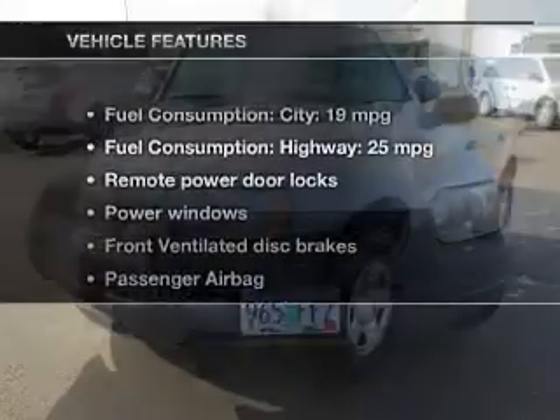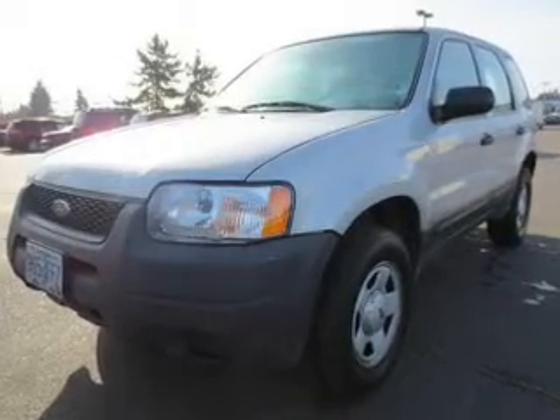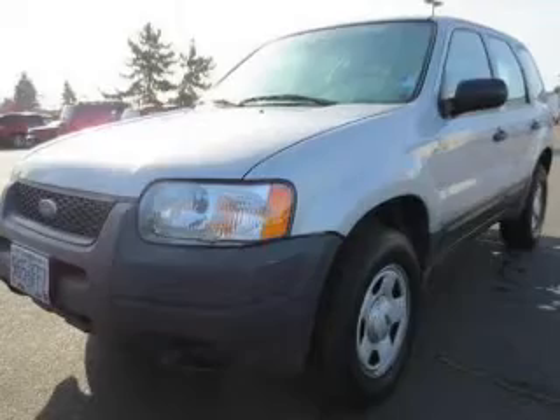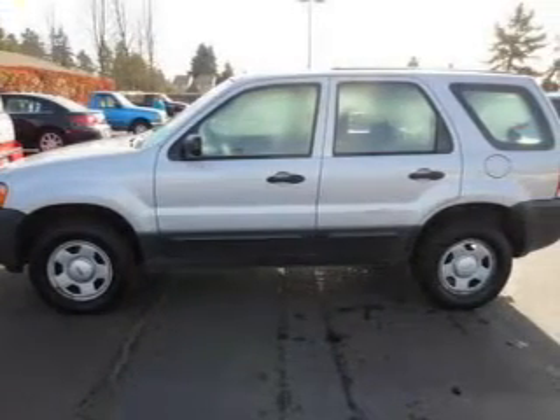And with these notable features, you won't want to miss out on the opportunity to own this amazing ride: keyless entry, power door locks, power windows, an AM-FM stereo with a CD player, power mirrors, power steering, and an adjustable tilt steering wheel.